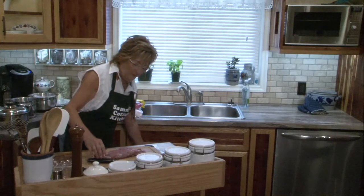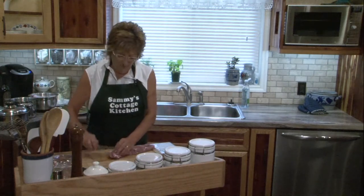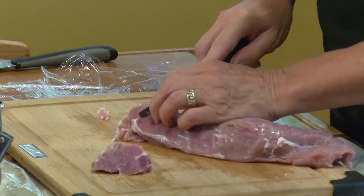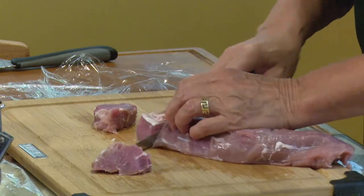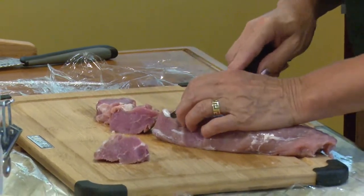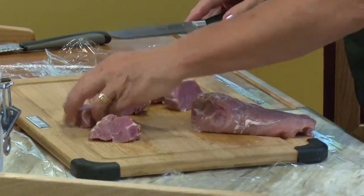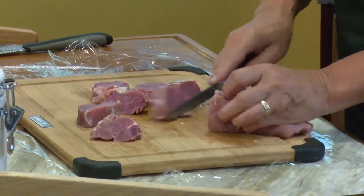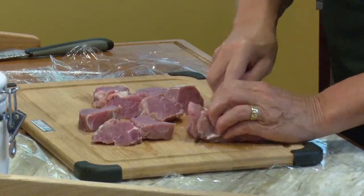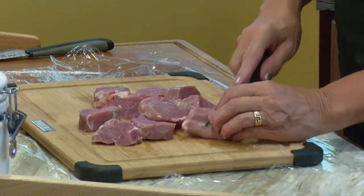Now I'm going to take this meat and cut it into about three-quarters of an inch pieces — like that — all the way through. Because you're going to hammer this out to make it really thin. The meat cooks in two minutes, which makes it fabulous. It's the pre-prep that causes some work.